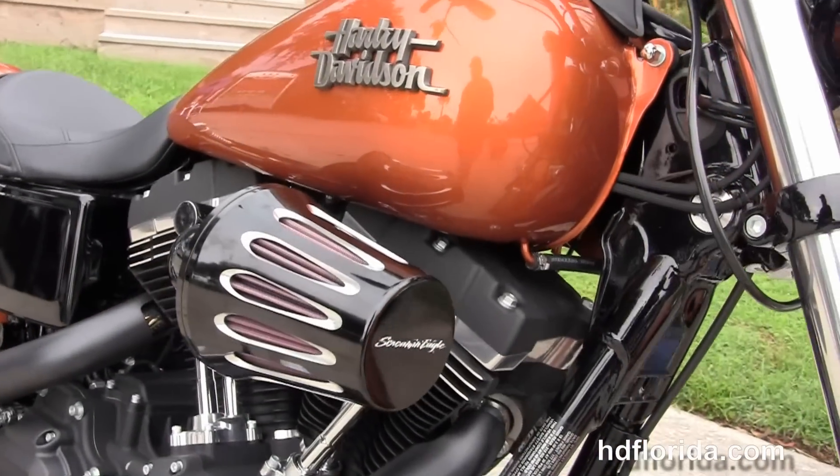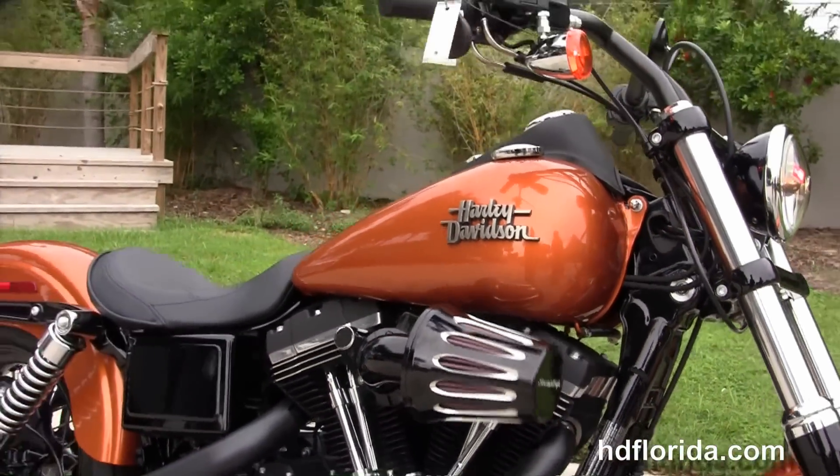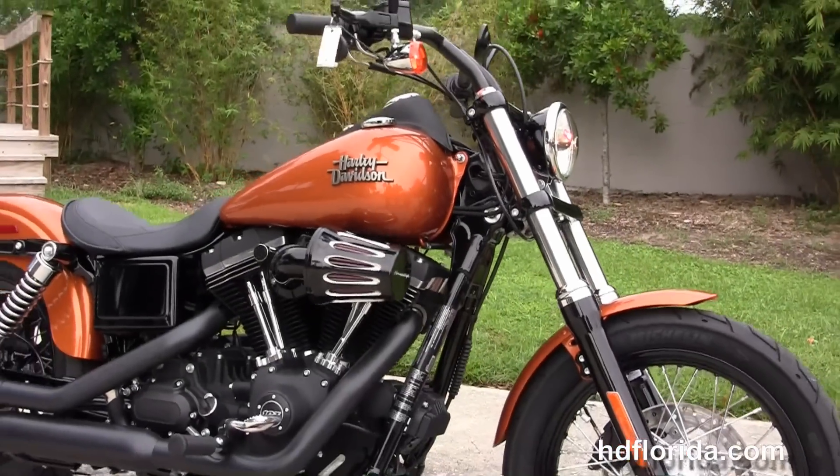Options and accessories on this bike retail out at $2,500. And here at the world famous Harley-Davidson of Tampa, all bikes are fully serviced and safety inspected.